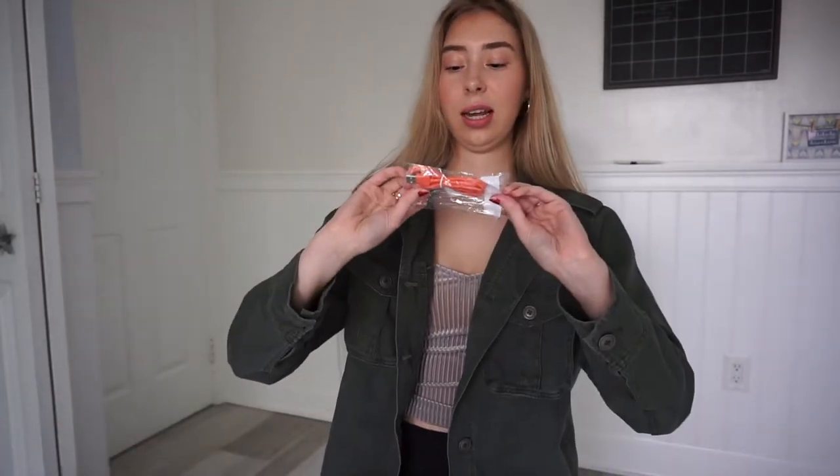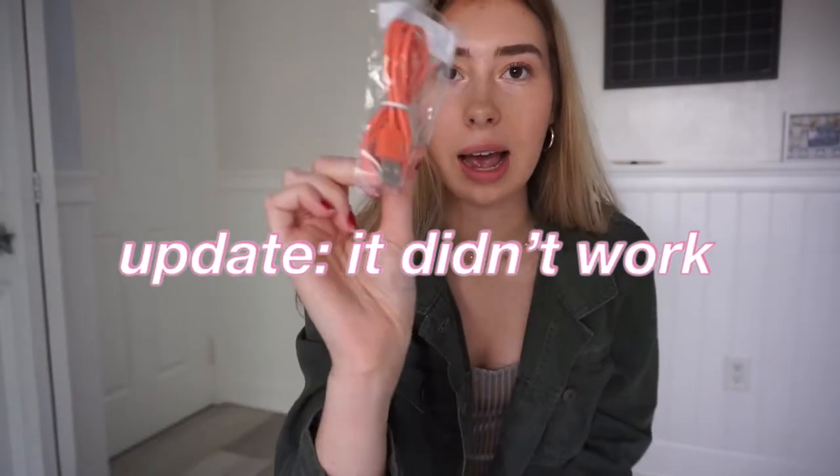This is a little charger cable. I'm pretty sure this is a dollar and it's a peach charger cable. I needed one of these.